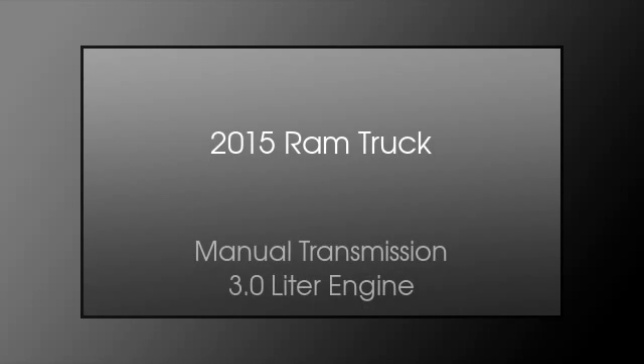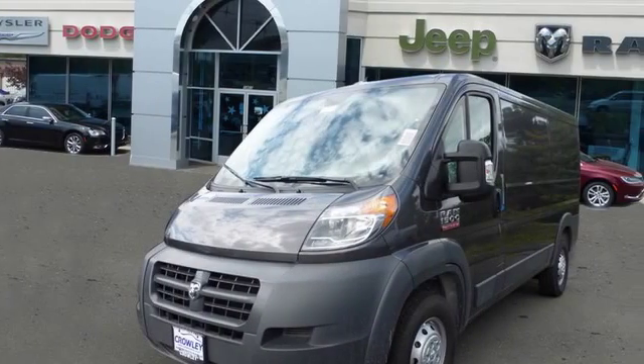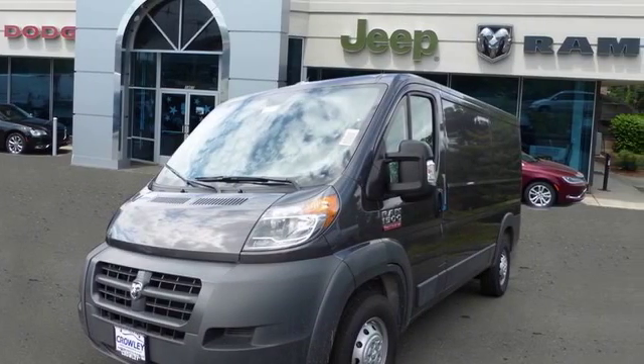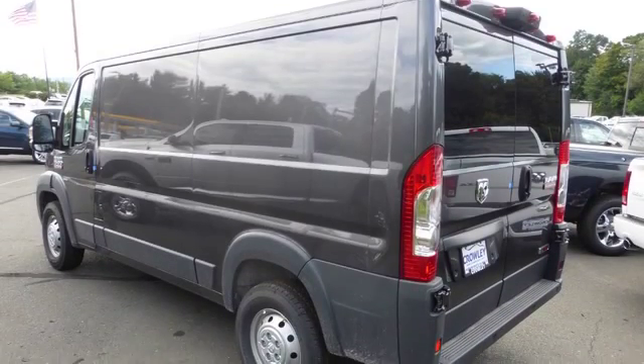This is a 2015 Ram truck. This truck has a manual transmission and a 3.0 liter engine.